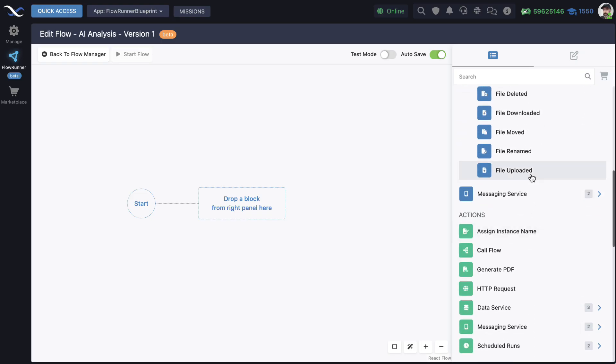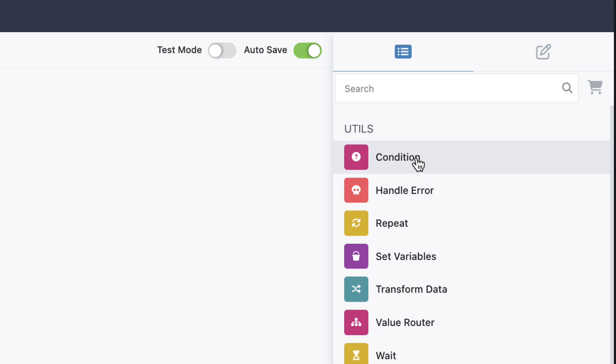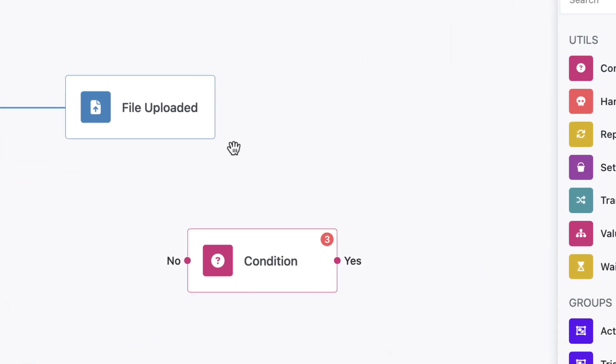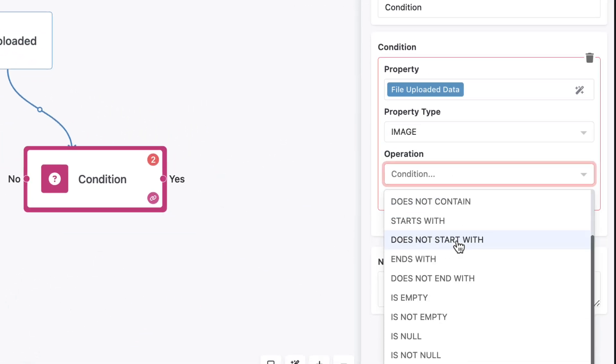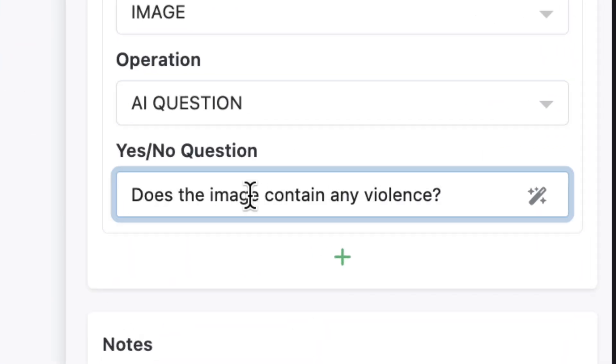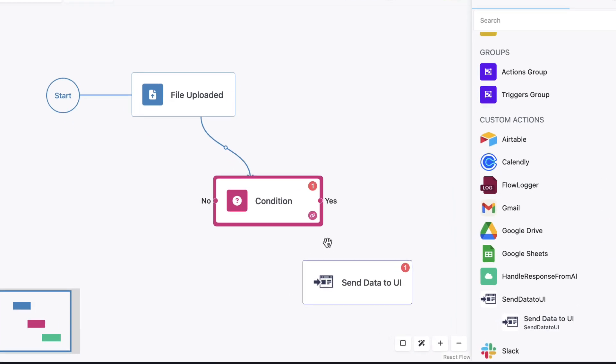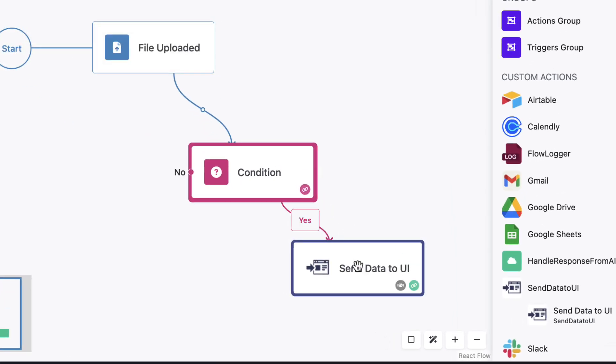FlowRunner redefines automation by embedding intelligence at its core, enabling workflows to think, adapt, and act autonomously. The Flow Editor empowers you to bring this intelligence to life, providing a powerful, intuitive environment to design flows that leverage AI for dynamic decision-making and smarter automation as they run.